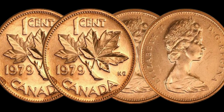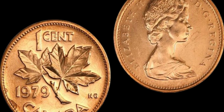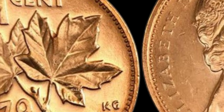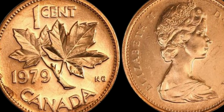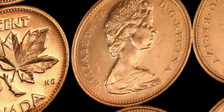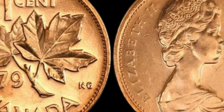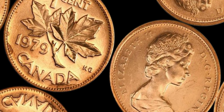If you're lucky enough to have a 1979 Canada 1 cent coin in your collection, congratulations! You're one step closer to potentially cashing in on a small fortune. Just remember to handle your coin with care and store it in a safe place to preserve its value. Who knows — maybe one day you'll be the proud owner of a $1.5 million dollar coin. The 1979 Canada 1 cent coin is a rare and valuable treasure that has captured the hearts of collectors worldwide.